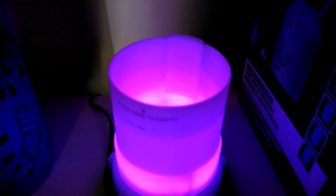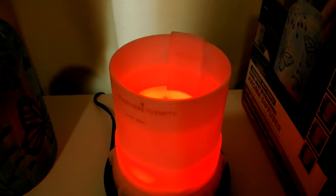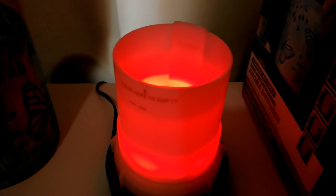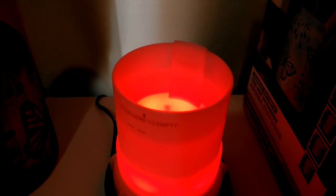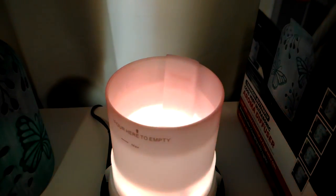The unit does change color and it goes through about eight or nine different tones, which you'll see in this video. But if you don't like the transition from color to color, you can select which color you like and lock it in and it will stay at that color. I typically like the green, the lavender, and sometimes the blue.